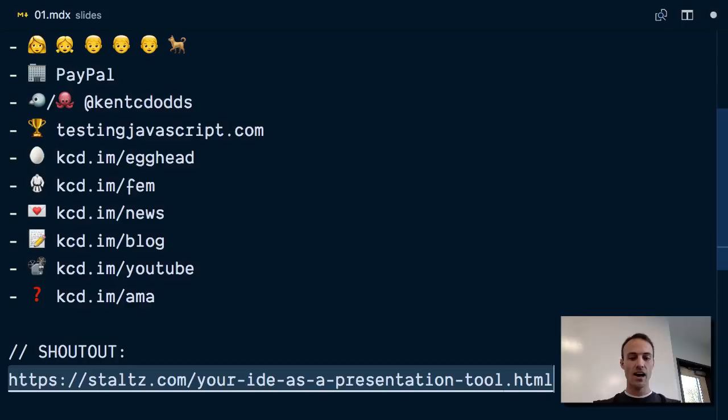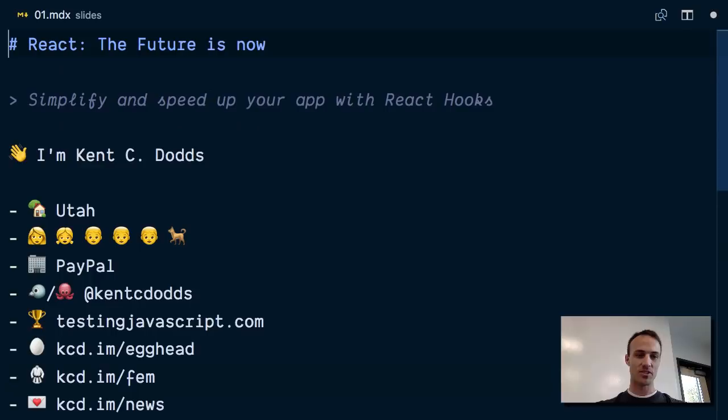I'm trying to use my IDE as a presentation tool. This is the first time I've done this. I've live coded a lot for my talks, but I've never actually used code as my slides, which is kind of interesting. So we'll see how this goes.